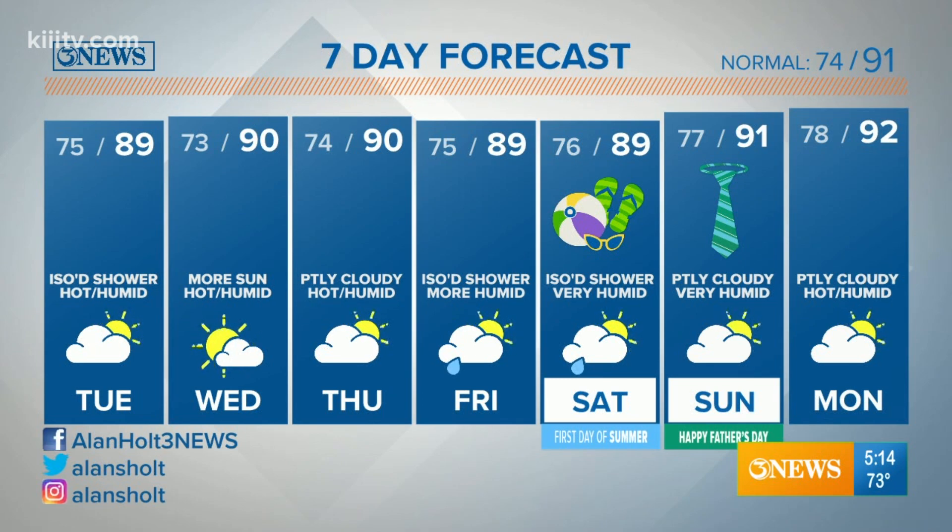Drier for the middle of the week Wednesday and Thursday, but another surge of humidity arrives Friday and Saturday. We'll see that sea breeze front become a little more active with some isolated showers. The first day of summer is Saturday, Father's Day on Sunday, and high temperatures are going to top out near 90 this weekend.